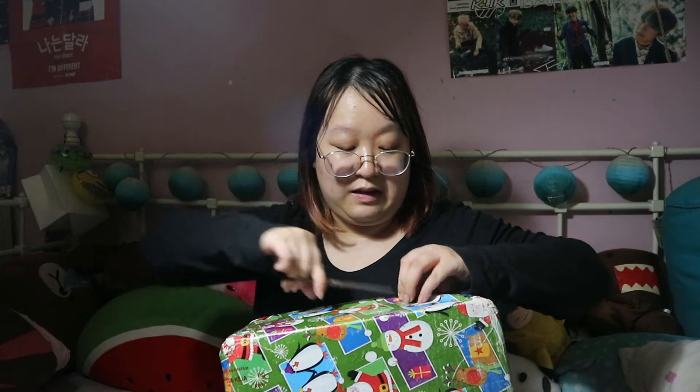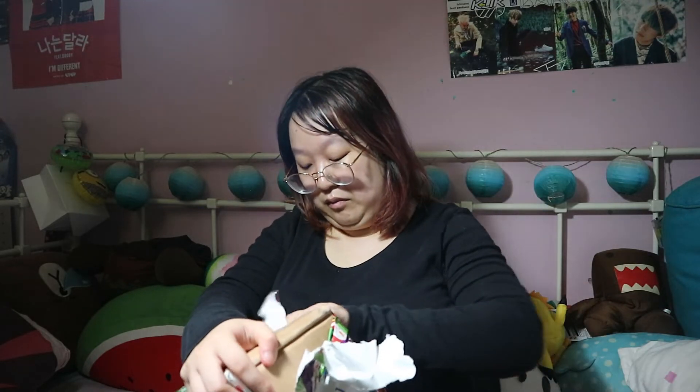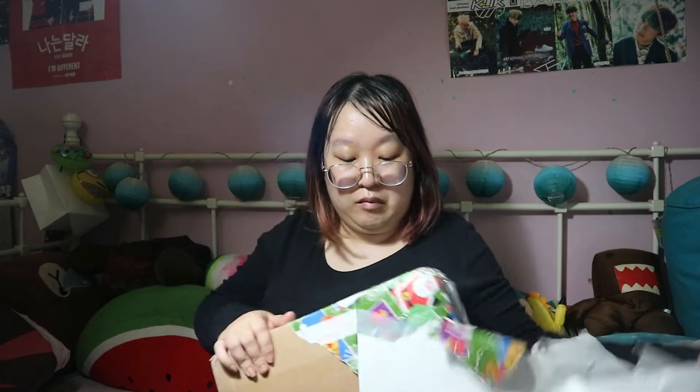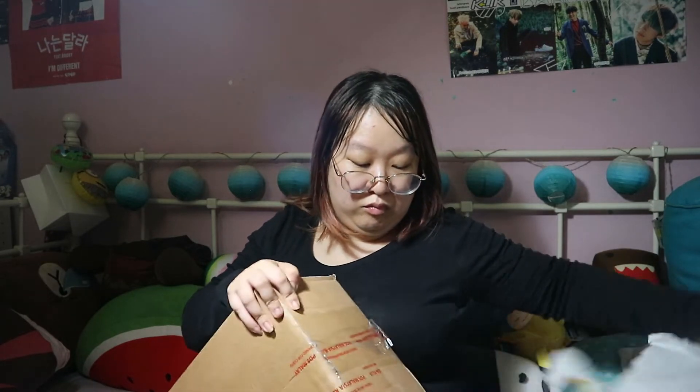I'm gonna open this up. Jeannie, I'm sorry, I'm gonna kind of cut and rip open your wrapping because I'm just really bad like that. Apparently customs did open it up, so I hope everything is still inside.